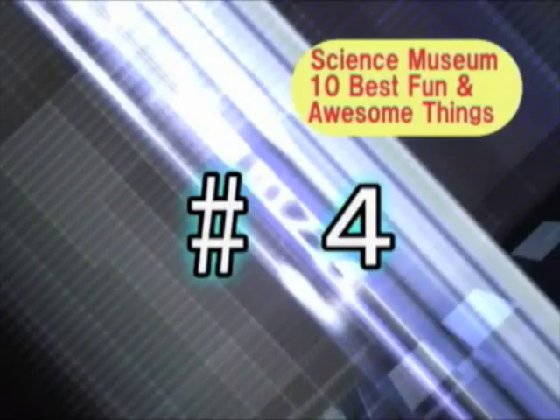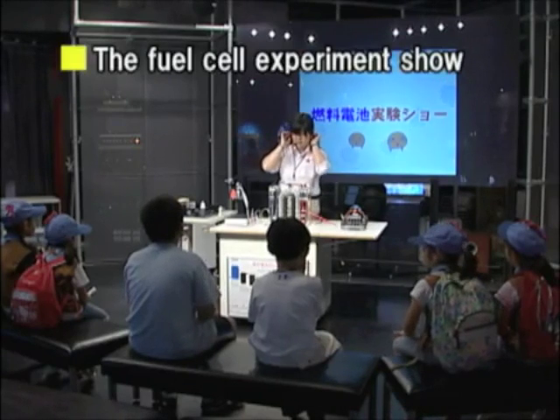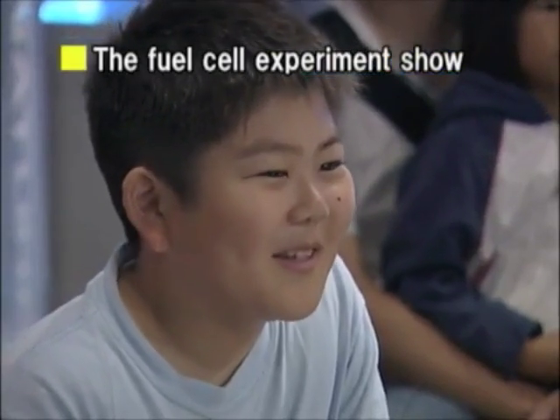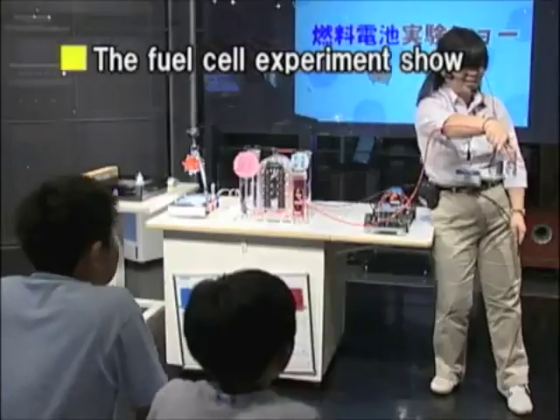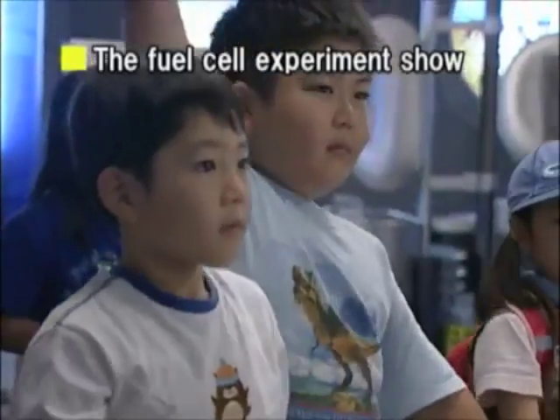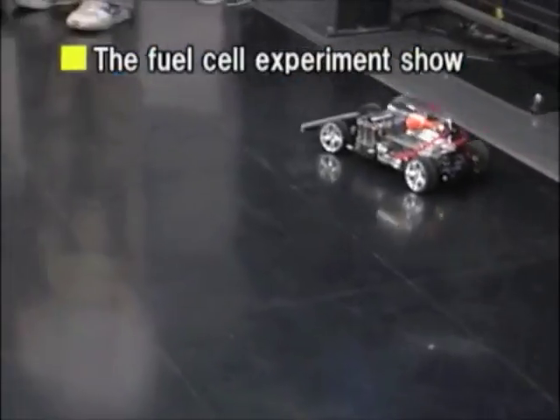Number 4, the Fuel Cell Experiment Show! The fuel cell is an environment-friendly energy for the future. This show uses experiments to explain the principle behind fuel cells in an easy-to-understand way. The performance is always full of kids. It wouldn't hurt to give some serious thought to future energies.